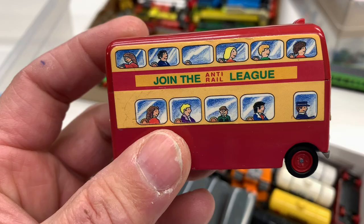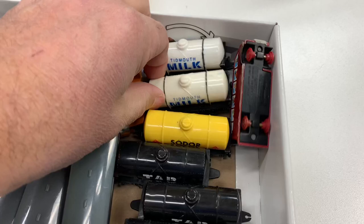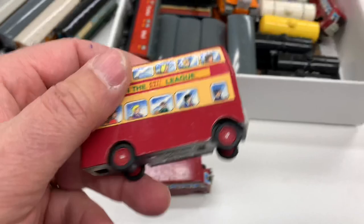Terminator hat — 'Join the Anti-Rail League.' That's funny. So we got some milk cars, a fuel car, and then another flat tire bus. I guess that's the way it's supposed to be. That's what was in that box — I love that.